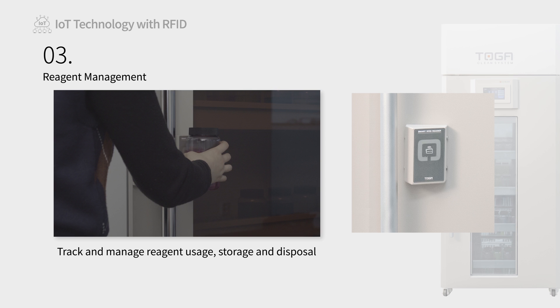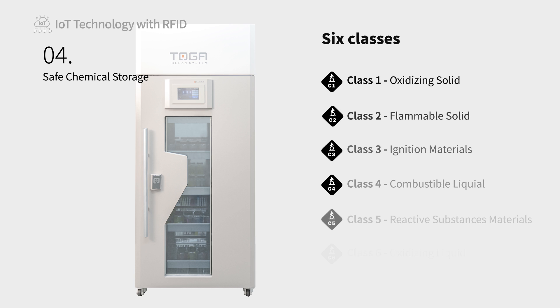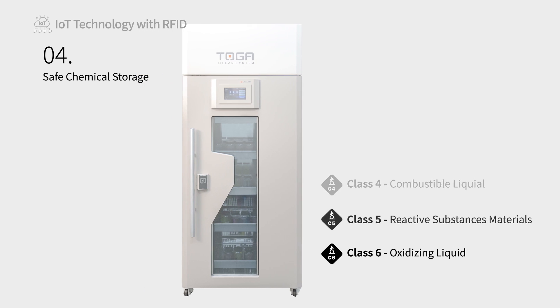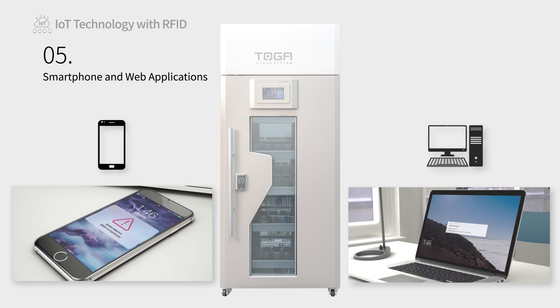RFID tags attached to reagents can be recognized to track and manage all histories from reagent entry, release, storage, and disposal. Our smart cabinets automatically separate chemicals by their hazard class, and should the user attempt to store potentially dangerous and reactive chemicals together, the cabinet will alert the user to the potential danger and prevent them from storing the chemical inside. Every smart feature of our cabinets can be managed via web and mobile applications, allowing managers to remotely manage the laboratory environment.